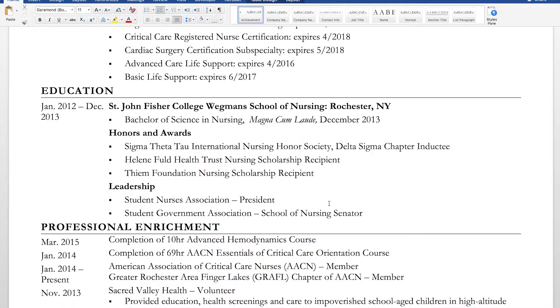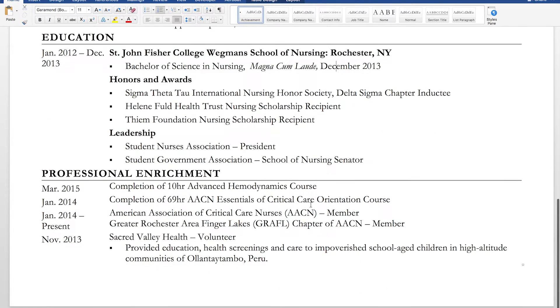The next section covers honors, awards, and leadership. In hindsight, I probably would have expanded on this a bit more like I did on my previous resume, but I wanted to keep everything to one page. I also discussed these things in my application, so I wanted to be able to talk about them in the interview. I probably should have included descriptions, because my leadership roles were pretty significant.